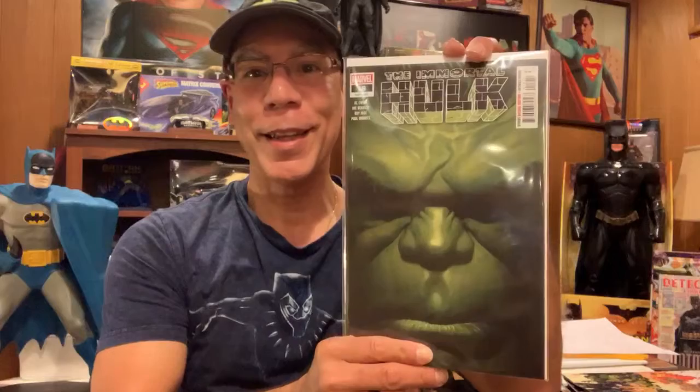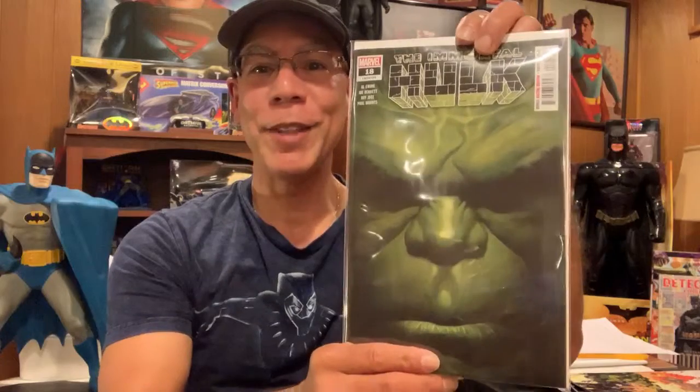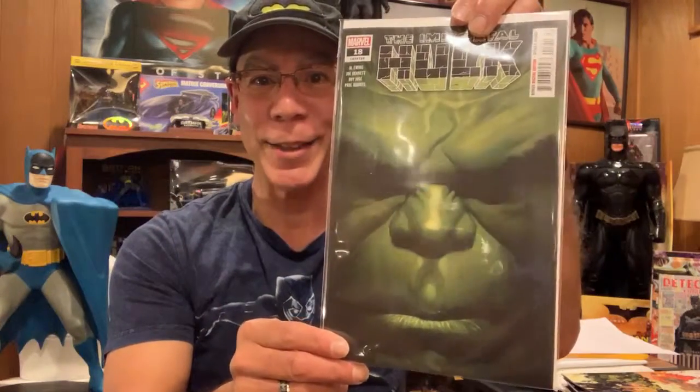First off, because of an advanced screening, our boy Ursel Boyd let us know about Immortal Hulk number 18. Look at that cover — Alex Ross cover. He said it was a very good story. He kind of gave us an advanced warning and I want to thank you Ursel for it. Now I got it in my hands, can't wait to read it.